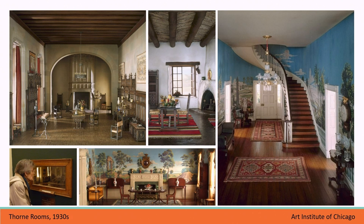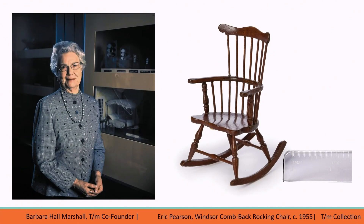TM recently acquired one of the early Thorn Rooms made in 1933 and 1934, and it just went on view, so I invite you to come over to the museum to see one here in Kansas City. All three projects captured the public's imagination and served as a catalyst for a growing interest in the field of miniatures.